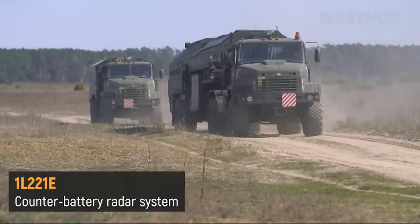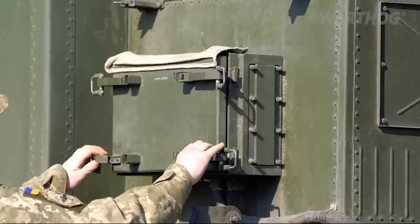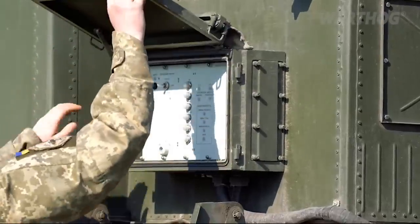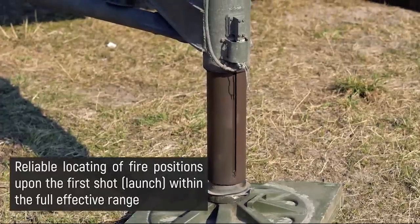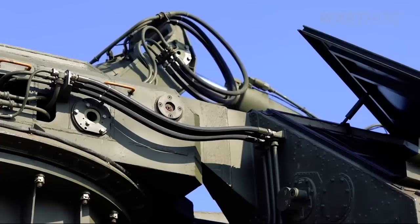A counter-battery radar, or weapon tracking radar, is a system that detects artillery projectiles fired by one or more guns, howitzers, mortars, or rocket launchers, and from their trajectories, locates the position on the ground of the weapon that fired it.